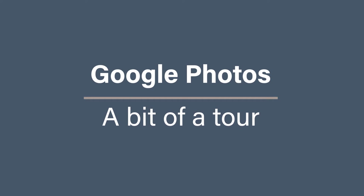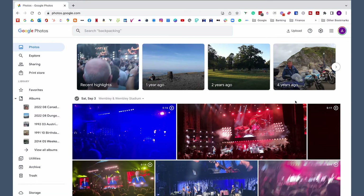Let's take a bit of a tour. Everything I'm about to show you on my computer you can also do on your phone. When you first log in to Google Photos on your computer, you get this front screen with all of your photos by date. If you go over to the right-hand side, you can scroll all the way down to whatever date you want to find. You get some highlights at the top, but the core area is around here on the left-hand side.